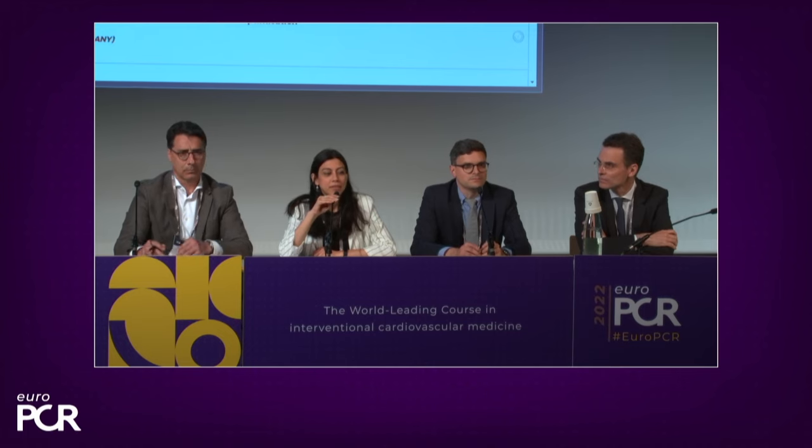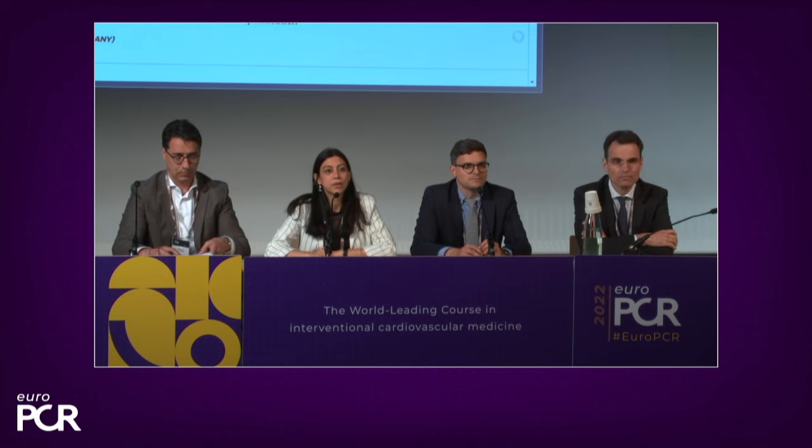Good morning everyone. Thank you for joining us today, whether on site or online, for this very interesting session regarding mitral treatment, mitral regurgitation treatment, and more specifically with the CLIP device.